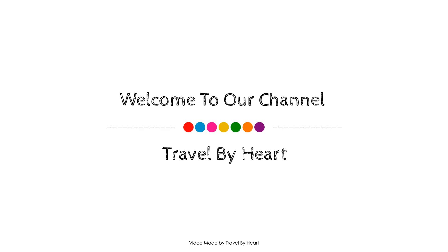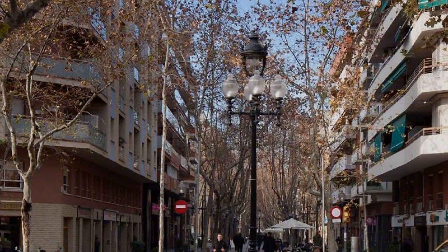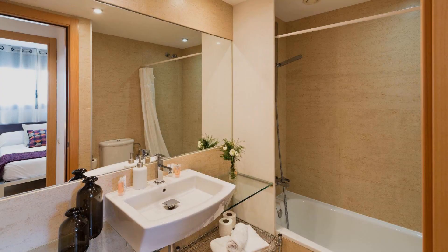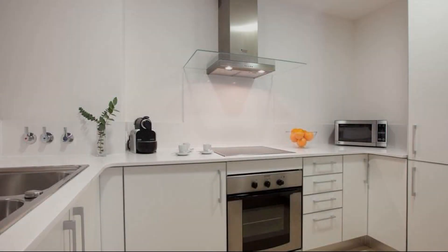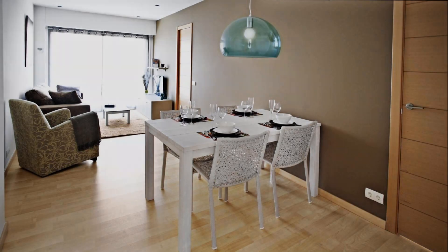Hi guys, welcome back to my channel. You are watching a new video of a property. In this property, one type of room is available on Agoda.com — you can book online and enjoy it. To see more than a hundred reviews of this property, you can go to Agoda.com. Its review rating is 9.1.